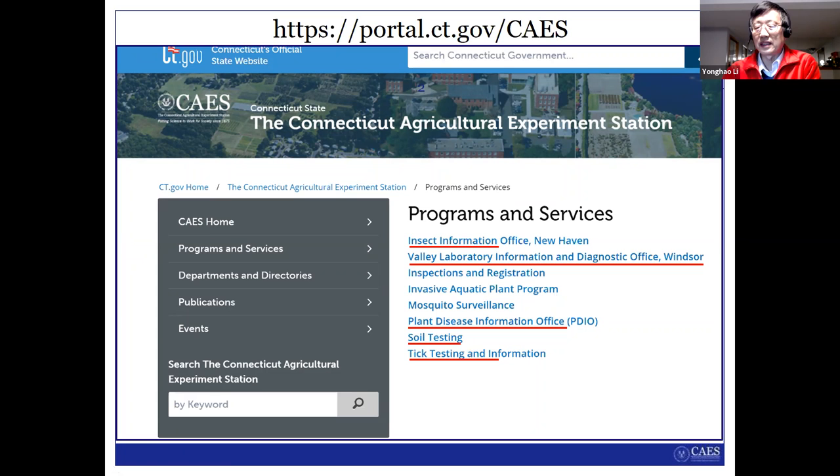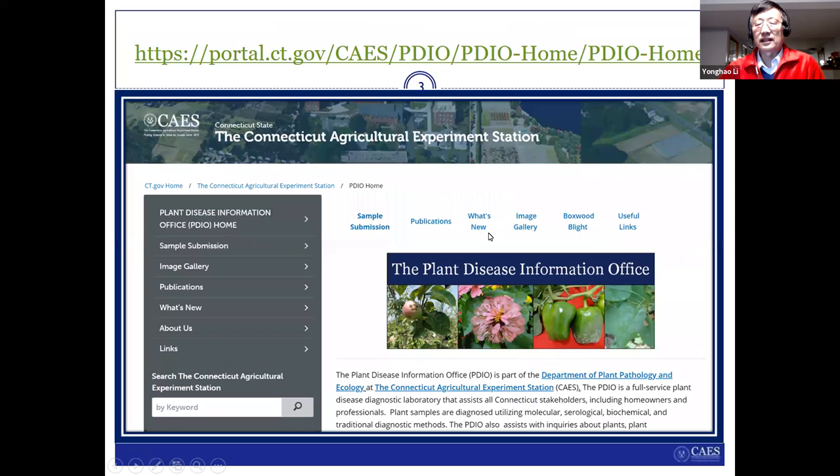I'm working in the plant disease information office. By the way, in Windsor we have another lab called the Valley Laboratory. You can use that office too. If you visit our web page, you will find all this information. The web page is the plant disease information office site. If you visit our web page, you will find some information.